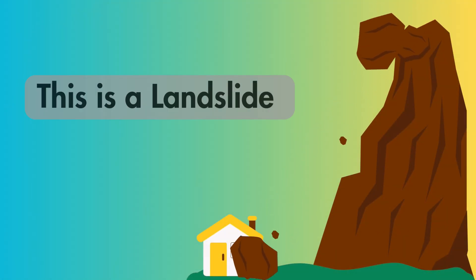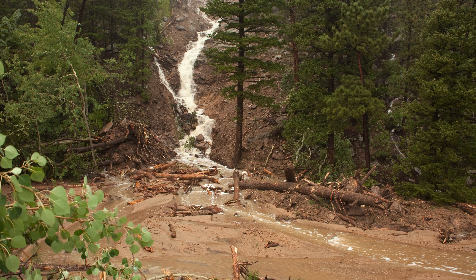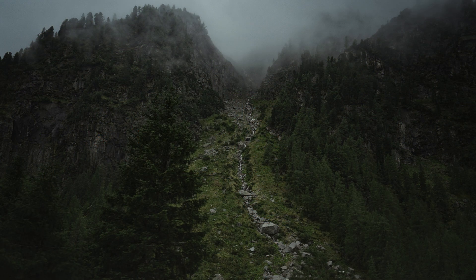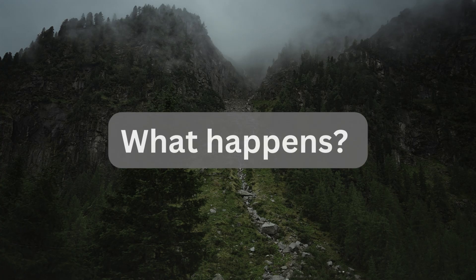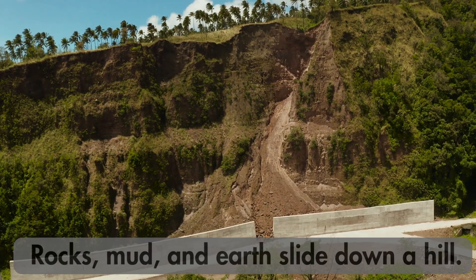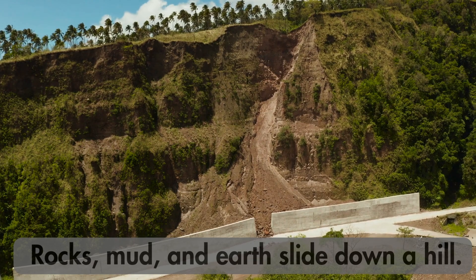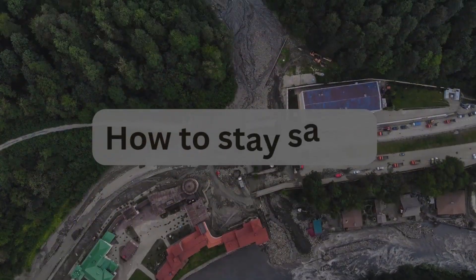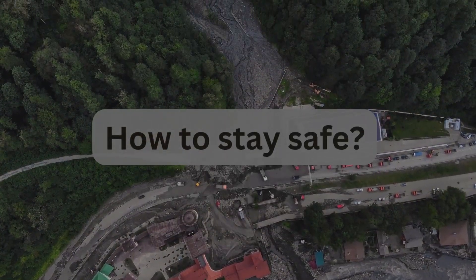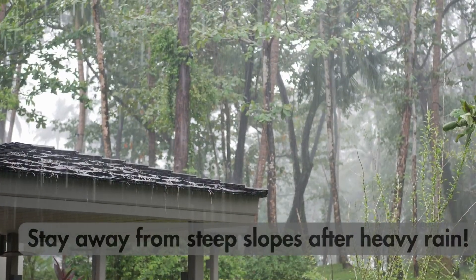This is a landslide. What happens? How to stay safe: Stay away from steep slopes after heavy rain.